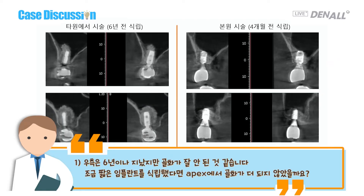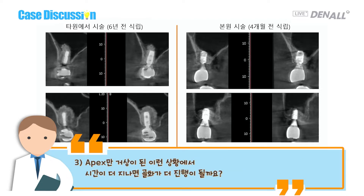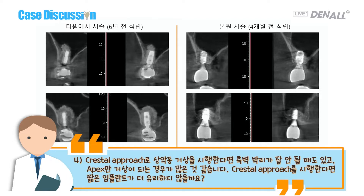My first question: on the right side, it's been six years but ossification is not well done. If a shorter implant had been used, maybe more bone would have formed on the apex side. Second, on the left side which I did, there's a bit of detachment, but with a shorter implant there's more probability of bone formation on the apex side. Third, if only the apex is elevated, would there be more bone formation over time? Fourth, with the crestal approach, if sinus lifting is done and wall detachment is incomplete, and only the apex is elevated, would a shorter implant be better?